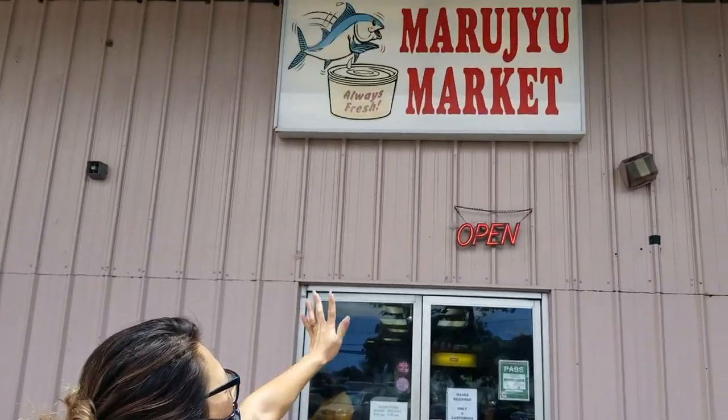Hi guys, so this is my free market. It's like a cafeteria style where you can choose a two-plate or three-plate combination. Come on inside with me, I'll show you around.